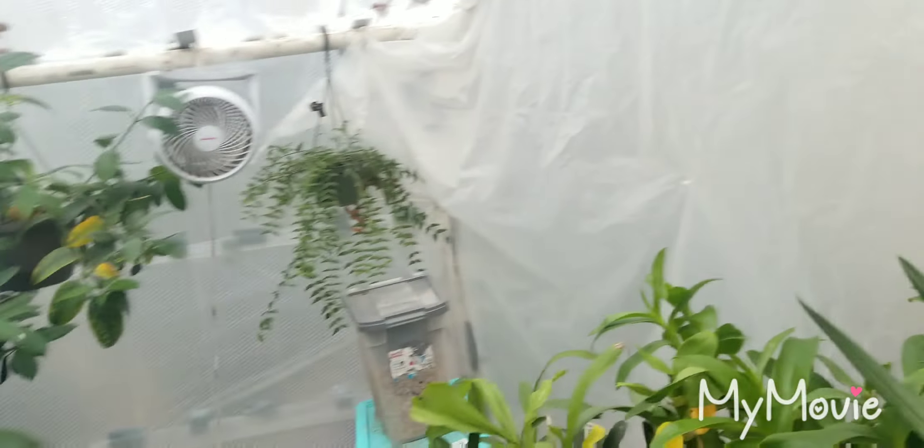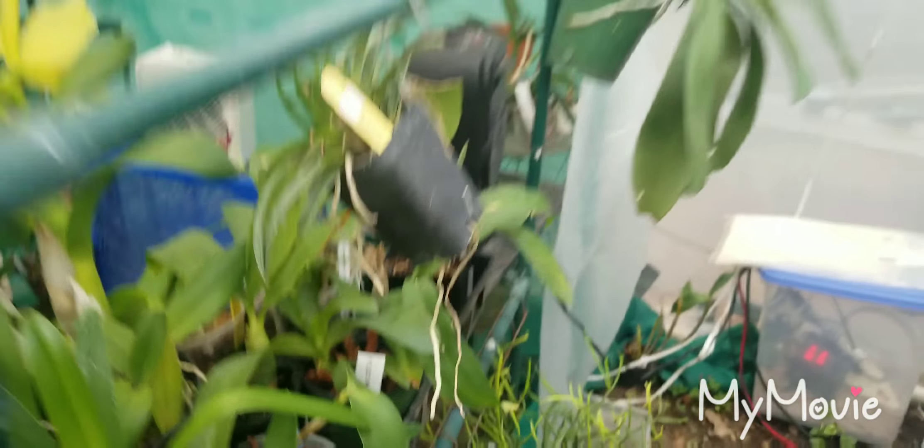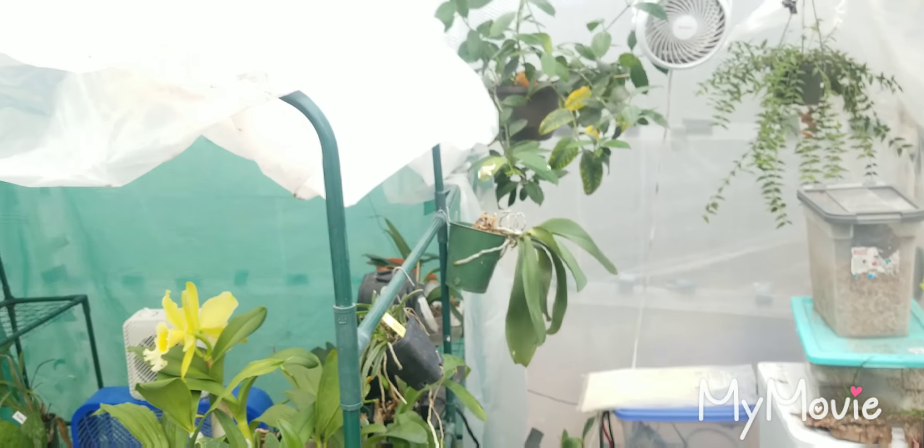The Cymbidium I got a while ago — we tried to bloom it but I broke the tip on this one, and the tip died back on the other. So I've got four buds in total, which is better than nothing.